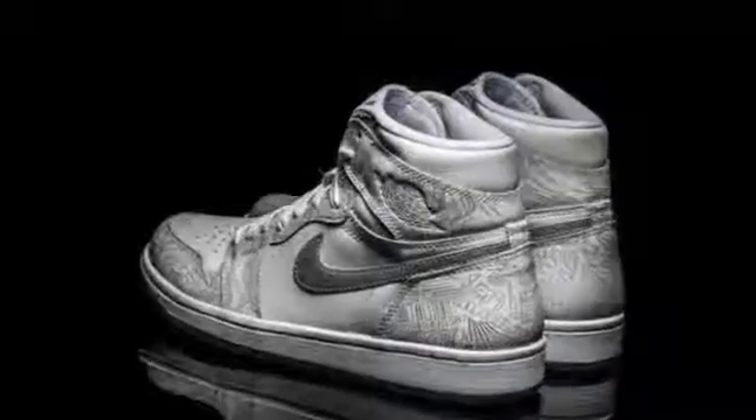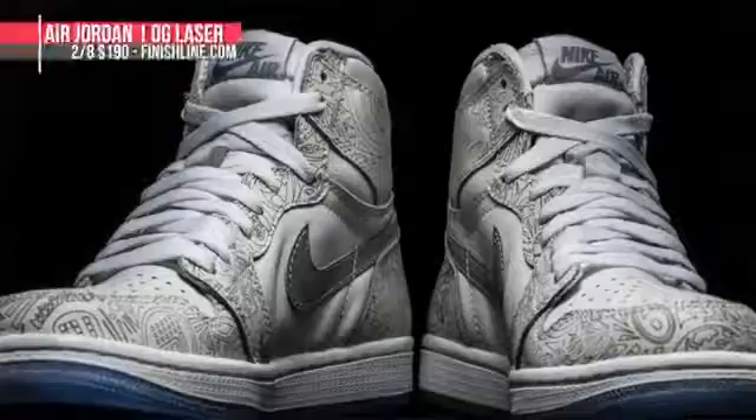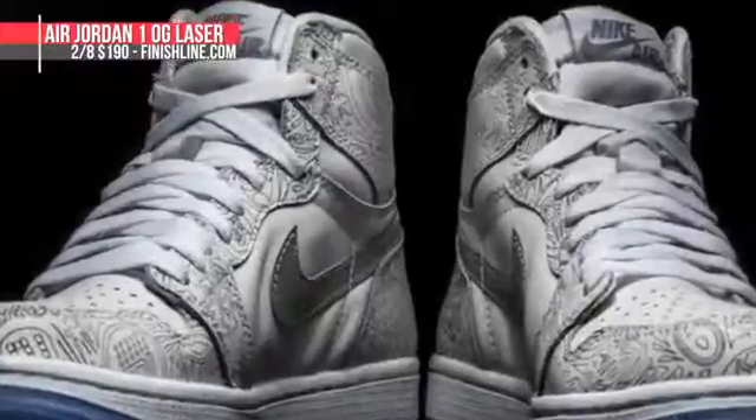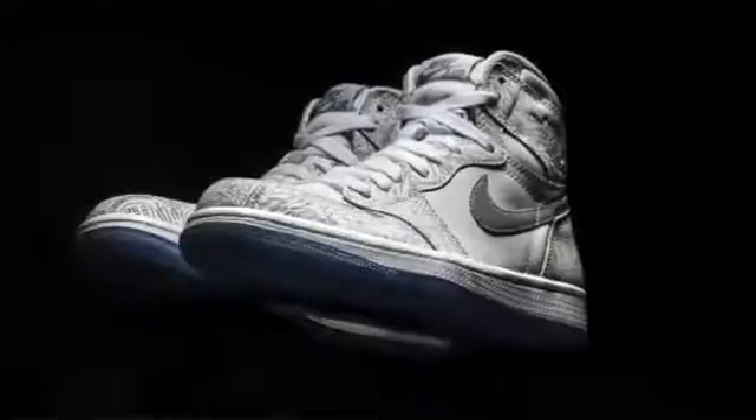And then finally, we have the Jordan 1 OG Laser. Jordan Brand is going to be releasing several different laser-type sneakers over the next month and into the summer, and this is one kicking it off. These will cost you $190 when they release on Sunday, the 7th, and you can grab those over at Finish Line.